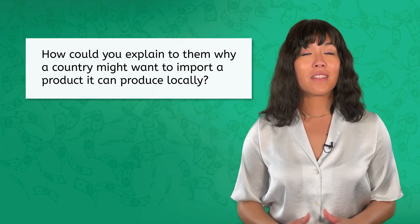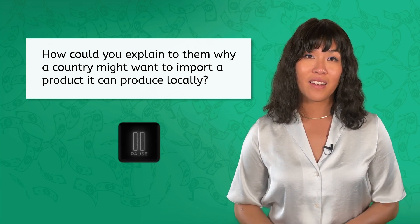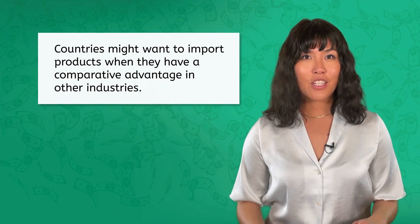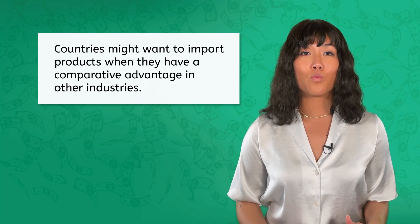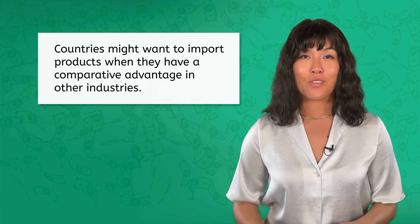Let's take a moment to check in. Your friend thinks that countries should only import products they cannot produce themselves. How could you explain to them why a country might want to import a product it can produce locally? You might explain that countries might want to import products when they have a comparative advantage in other industries.